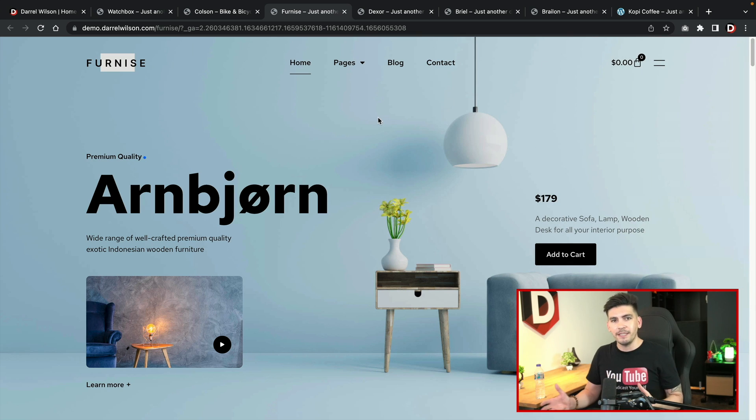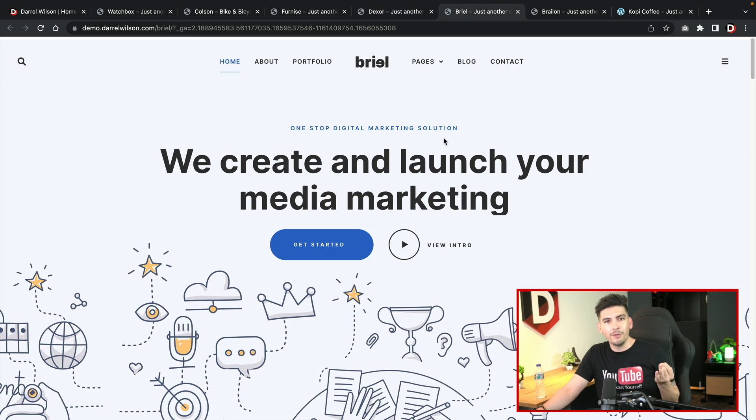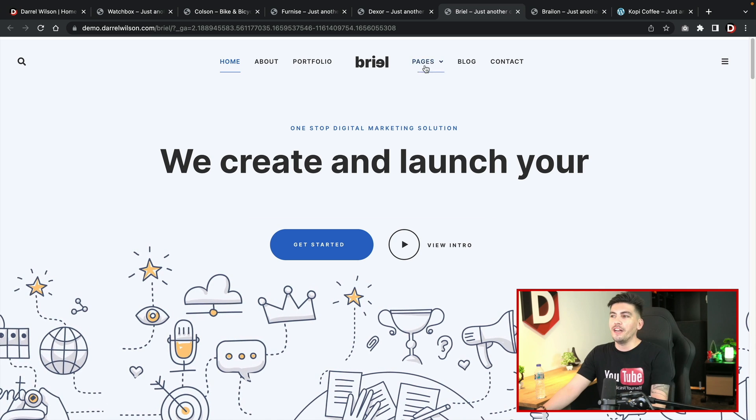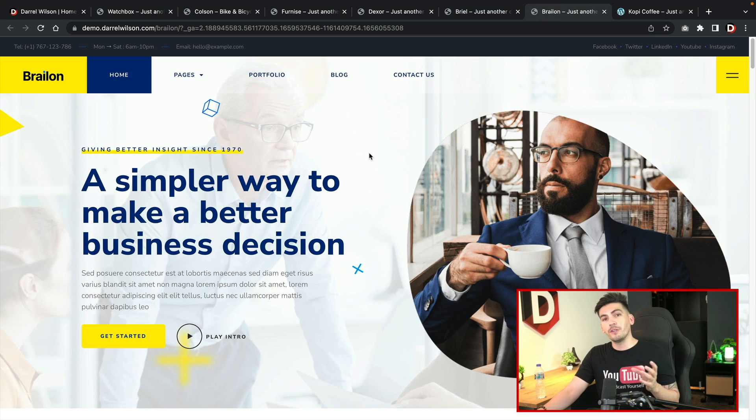We have created around 10 to 15 pages for every single toolkit, so it's not like your typical boring generic template with just a home, about, and services page. We have created several pages for every single one of these toolkits. They also include the Elementor theme builder integration, so all of these have custom headers and footers, custom archive pages, custom shop pages, custom shop product category pages — the works.